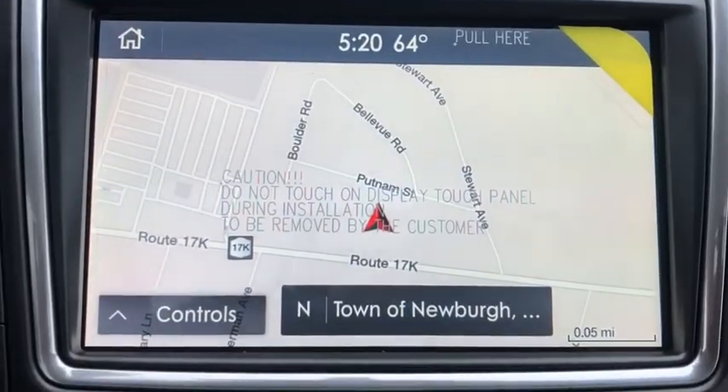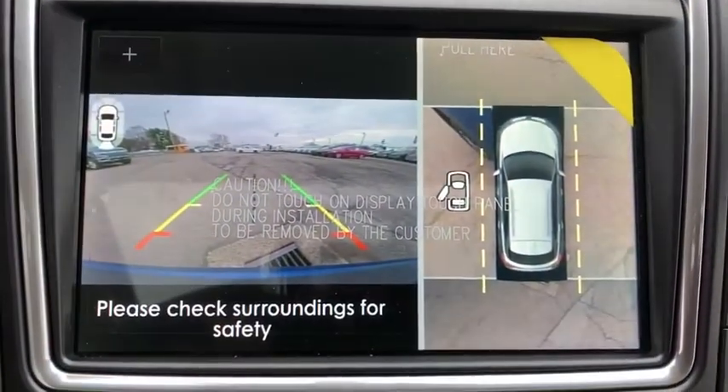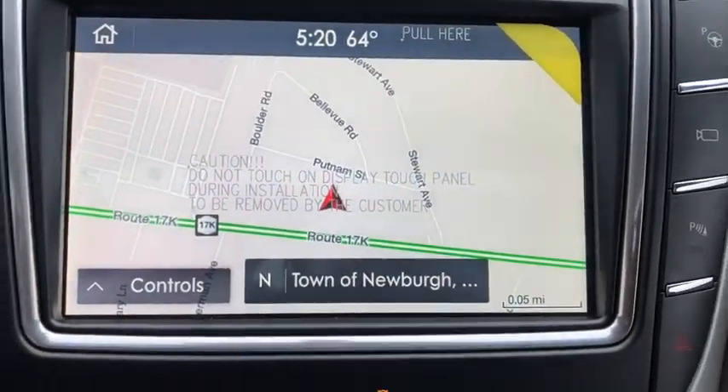Leather-wrapped steering wheel, Bluetooth, power steering, adjustable steering wheel, driver airbag, keyless start, four-wheel disc brakes, cruise control.